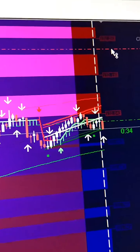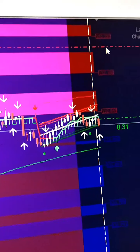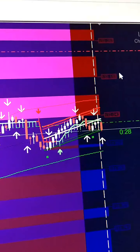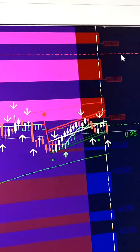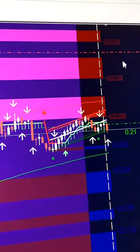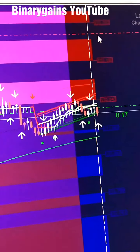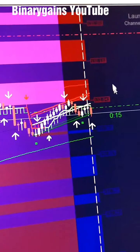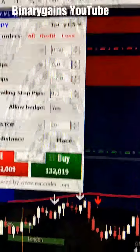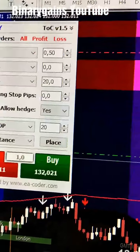This happened yesterday. Today I've been monitoring it — it has been going on for a while — so I decided to make a video. This is exactly 20 pips, which I traded.